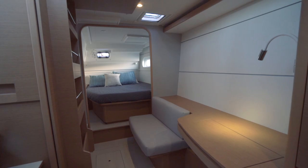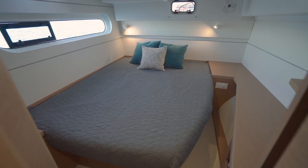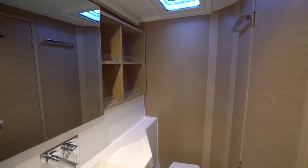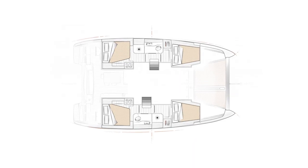This XS-12 is the three-cabin owner's version. The main cabin, or owner's cabin, has its own side, its own head, and then you have two guest cabins on the port side that share a head and a shower. The XS-12 also comes with a four-cabin, two-head version.